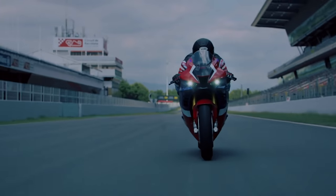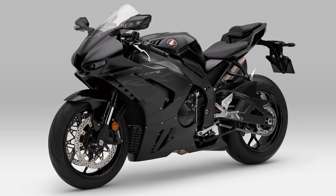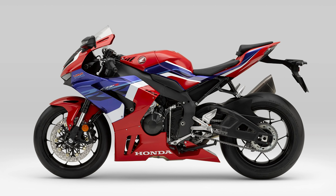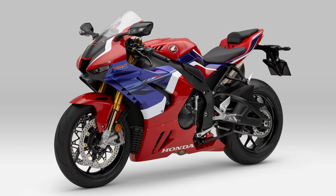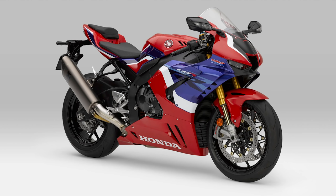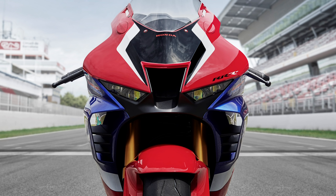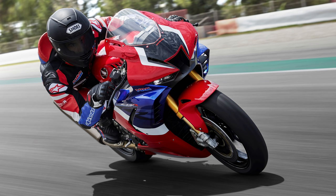New Nissin 4-piston radial mount front brake calipers are fitted, offering more rigidity with reduced weight, and gripping a 10mm larger 330mm diameter disc. The 5mm disc thickness also dissipates heat more efficiently. The rear brake caliper is the same Brembo unit as the RC213V-S. For the CBR1000RRR, the braking system gains two switchable modes: sport mode focuses on road riding with high brake force and less pitching, while track mode offers performance for much higher circuit speeds.